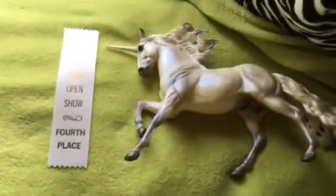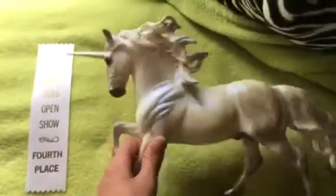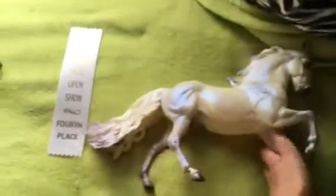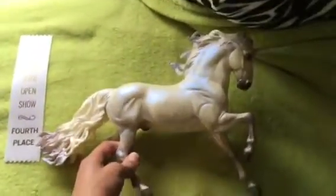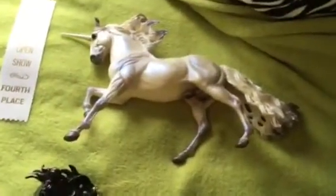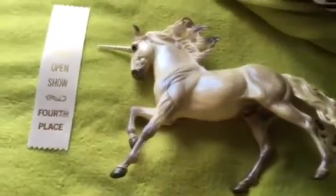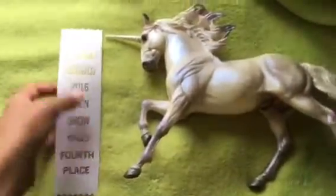My last placing and the highest of my 6 placings was with my JCPenney Unicorn. He got a 4th place. I was really surprised because there were some really pretty unrealistic fantasy horses, and he got a 4th. I was very proud of him.